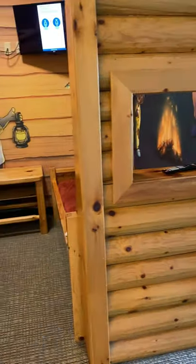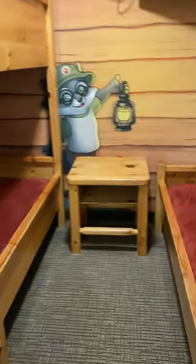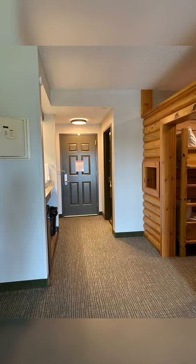The kids even have their own little kid cabin that has a set of bunk beds as well as an additional twin bed. So it worked out so well for having three kids — the cutest murals on the wall, and even a TV to fall asleep to at night.